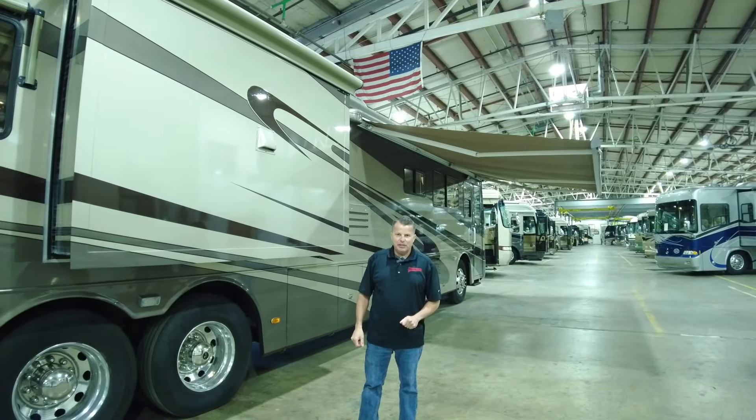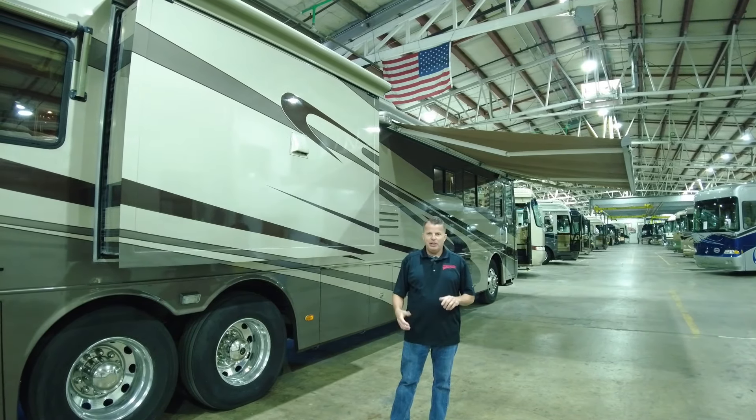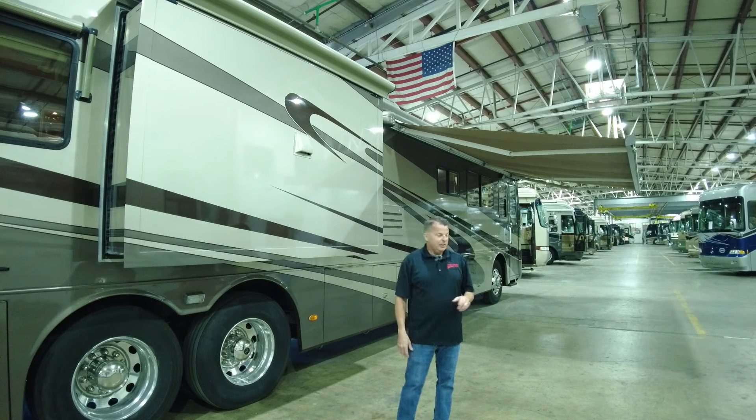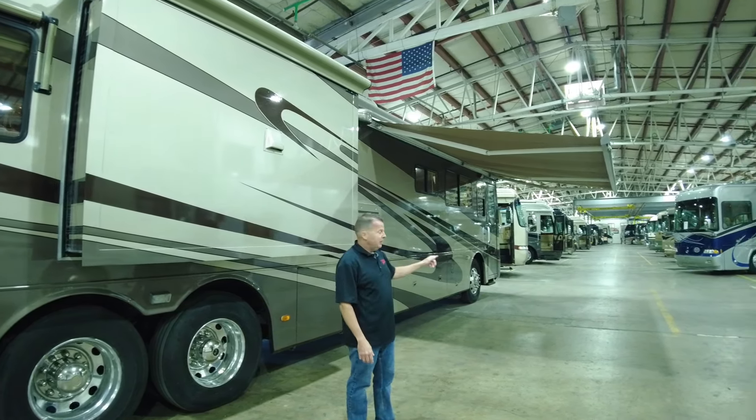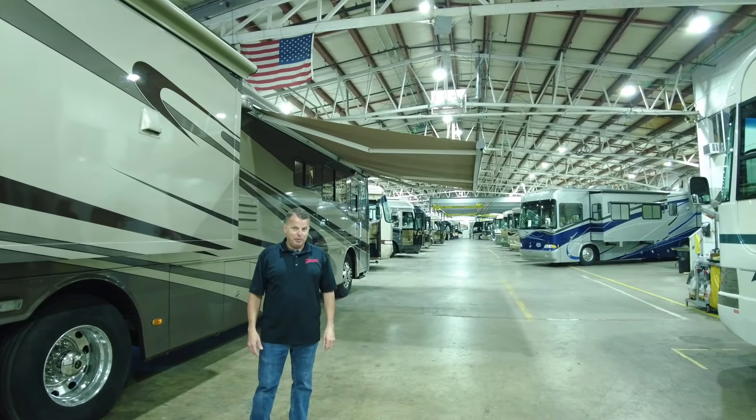Please click the like and subscribe button. And if you have a coach you're thinking of selling, you can see our showroom — everything's indoors and plugged in. Get a hold of Louie or myself; we'd love to talk to you about consigning and helping you sell your motorhome.